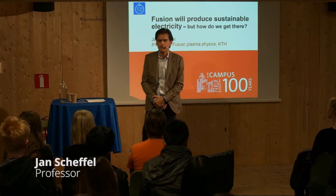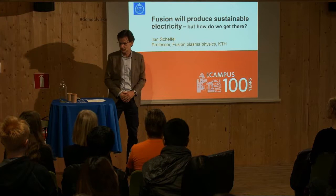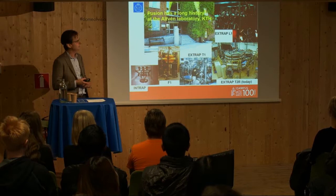This will be a presentation about fusion energy and KTH. My name is Jan Schöffel. I'm a professor in theoretical fusion plasma physics, so I'm a theorist.